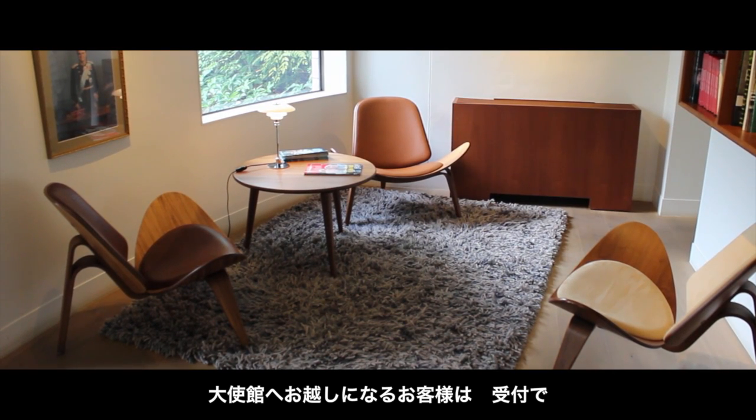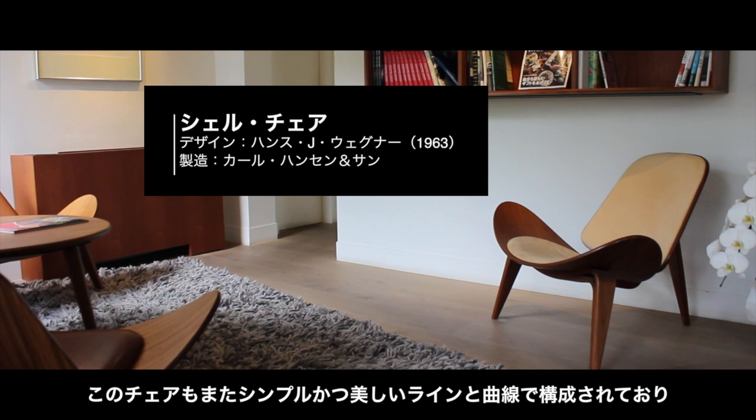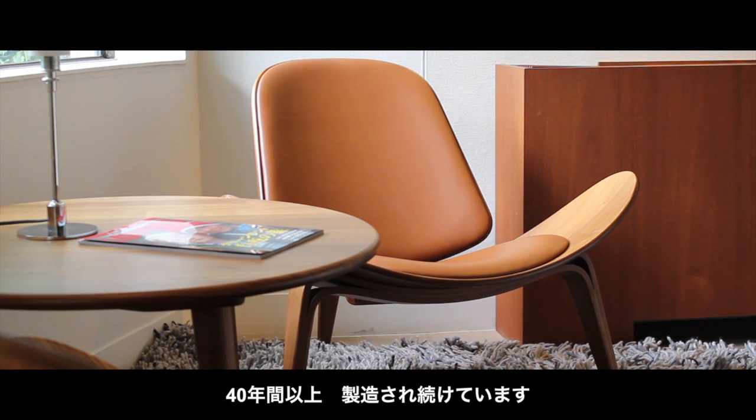Our guests coming to the embassy were met in the embassy's reception by the shell chair, which is another example of simple but beautiful lines and curves that have now lasted more than 40 years.